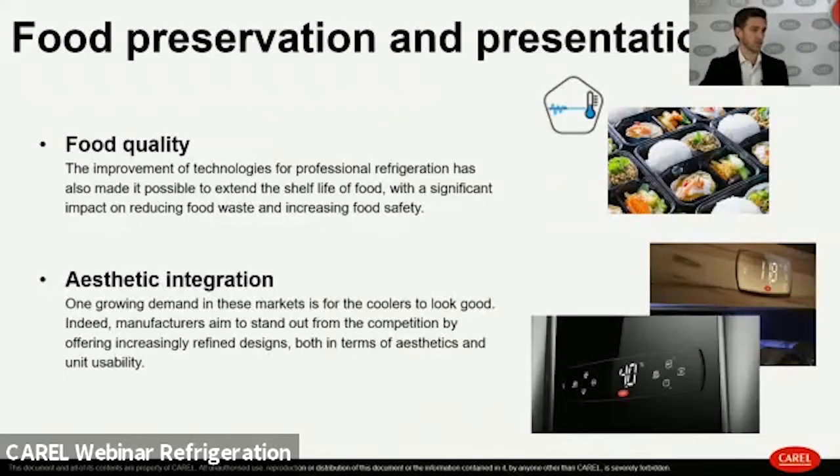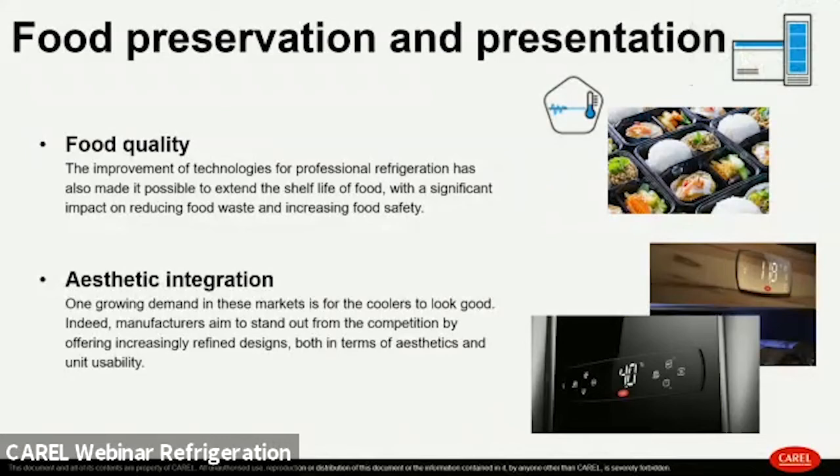What is inside the cooler is gaining importance. We need to improve food quality in both preservation and presentation. Quality preservation means controlling temperature and humidity in the best way possible. When we maintain the best conditions for product preservation, we are also able to present the product at its best. Of course, it is also really important to have a great-looking unit.